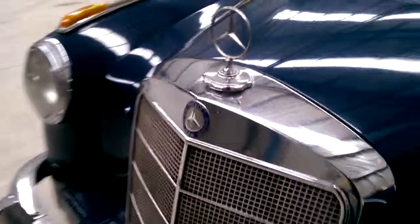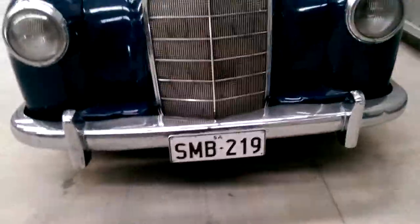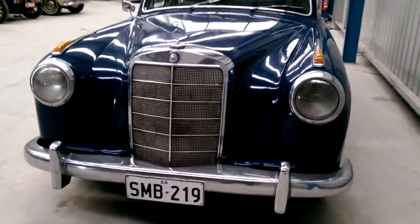This Mercedes-Benz presents very well. Good chrome. And it's a rarer car — not as common as the 220A and the 220S, which we also have for sale.